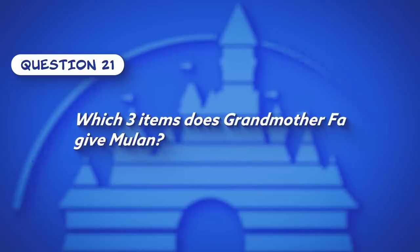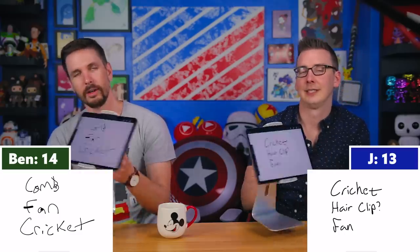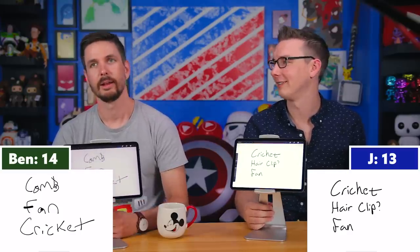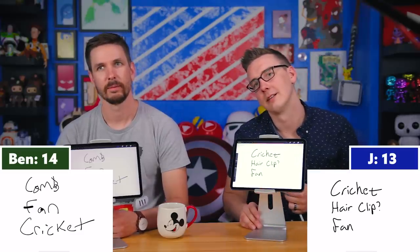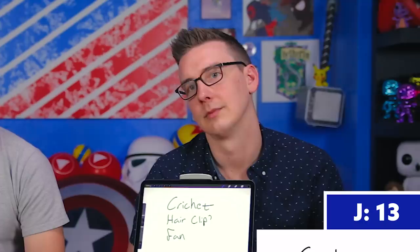Question twenty-one: Which three items does Grandmother Fa give Mulan? Jay lists the cricket, the hair clip, and a fan. The correct answer is cricket, apple, and pendant — with Jordan adding beads of jade as a fourth item. Jay was thinking of the final battle scene where Mulan uses a fan to disarm the villain, noting it's a beautiful piece of symbolism — something given for one reason but used in a very different way.